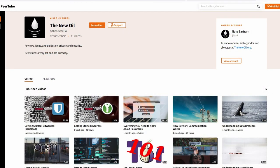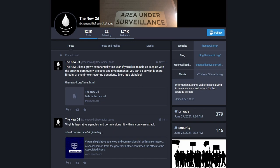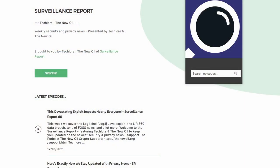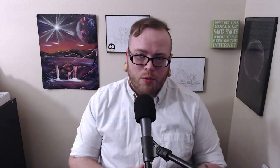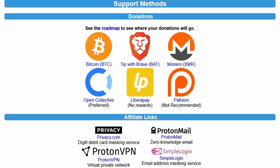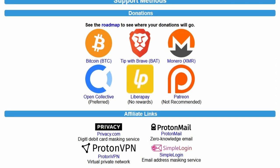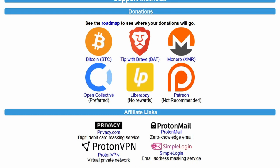Before we jump in, if you find any of these videos valuable, or the blog posts, newsfeed, or the podcast I co-host with TechLore, please consider donating to help keep this project running. I love working on The New Oil and helping people passionate about privacy and security, but it takes a lot of work and time. We accept one-time donations, recurring donations, donor rewards, Monero, Bitcoin, Brave, and even affiliate links. Every little bit helps.